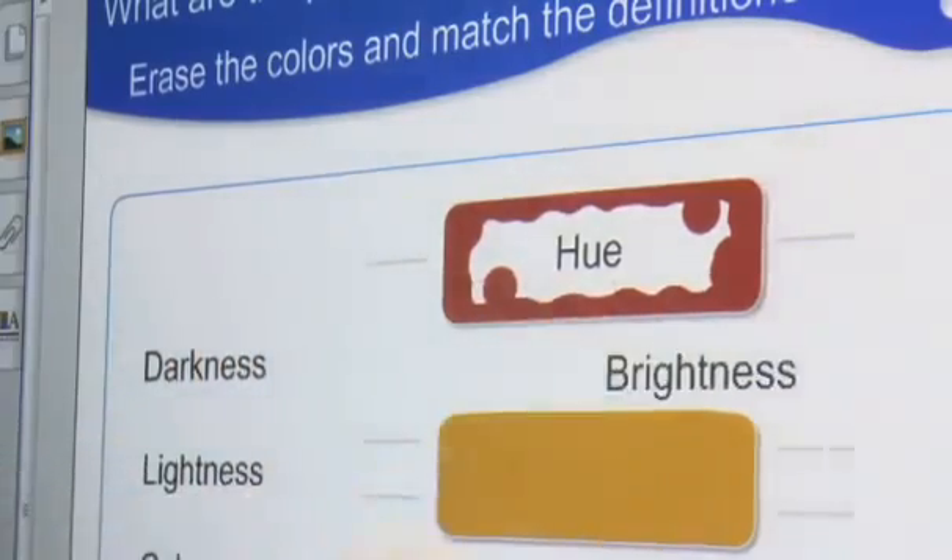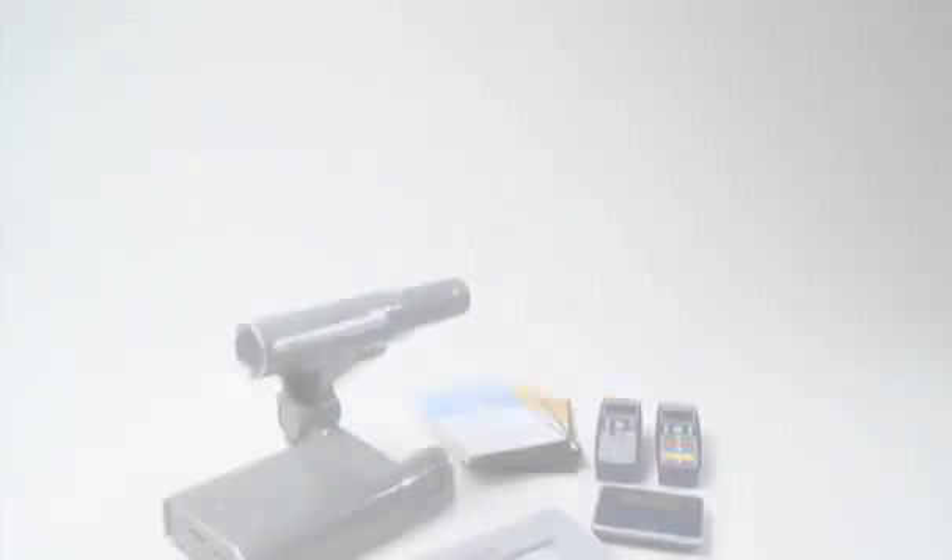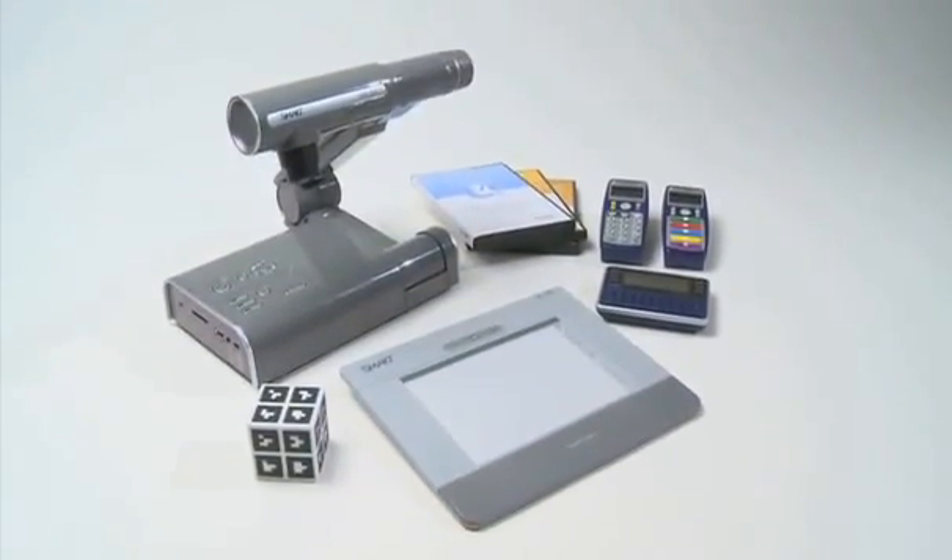Educators are going to be able to not only deliver interactive lessons on their Smart LightRaise 40Wi, but they're also going to be able to extend their solution to other complementary Smart products that are going to enhance student engagement in the classroom. The Smart LightRaise 40Wi works with our Smart Response, our Smart Slate, and other Smart accessories that complete the entire classroom solution.